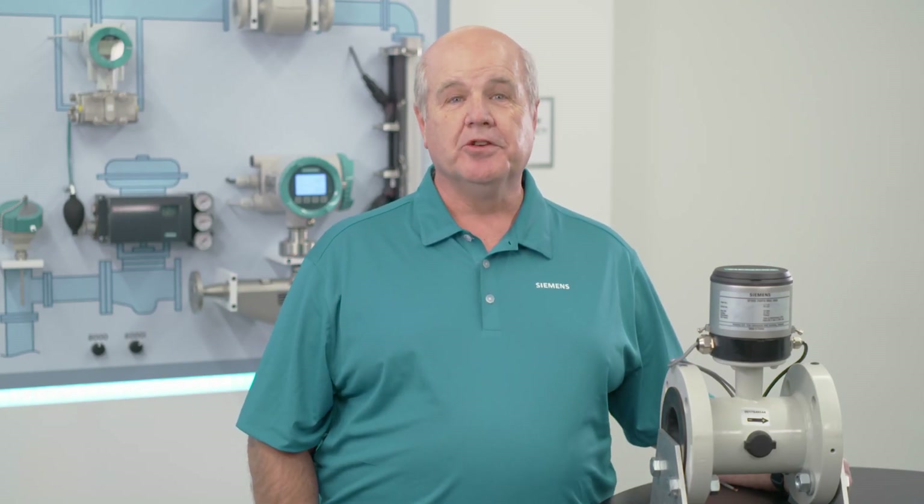That's what sets Siemens apart. To discover more about Siemens electromagnetic flow meter technology, feel free to interact with the links found on this page.